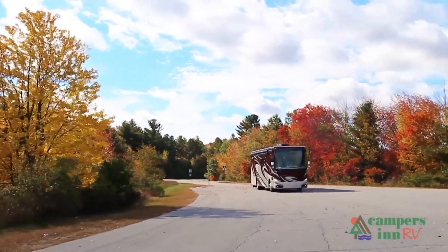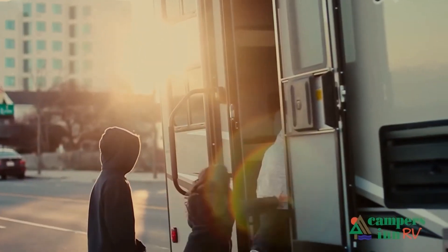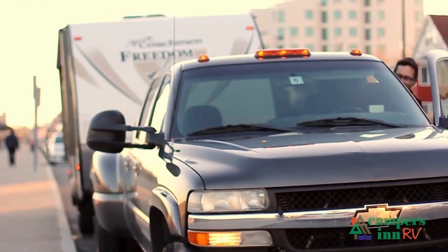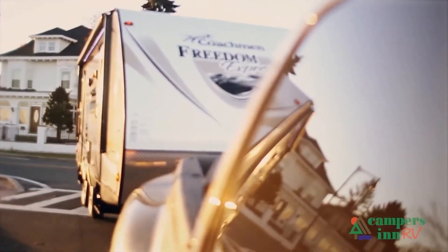What I enjoy is when that customer leaves here with excitement and enthusiasm about what's in store for them — hitting the open road, spending quality time with family, and seeing things. When they leave here for that adventure, that's what warms my heart. That's what gives me a lot of pride in what we do as a company.